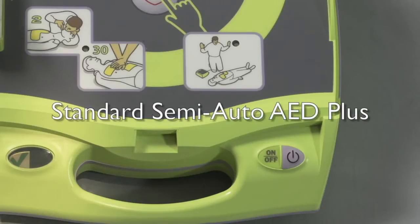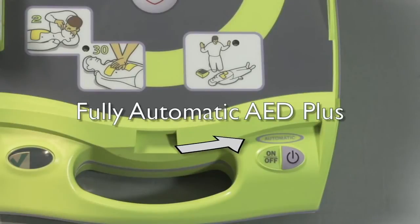Some of the labeling on the fully automatic AED+ also differs from the standard semi-automatic model. Immediately above the on-off button, there is a label to indicate that this is a fully automatic AED.